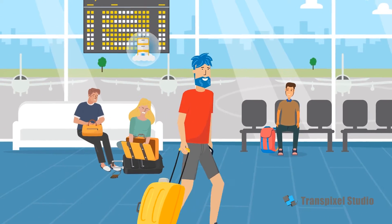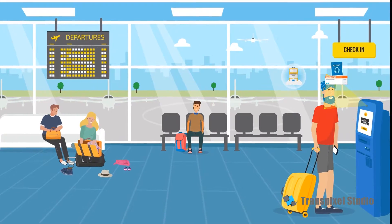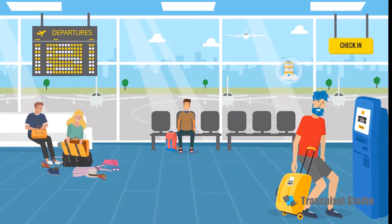When Bob arrives at the airport, he's not rummaging for his passport or boarding pass. iPassport has it all covered as he checks in using just his face.